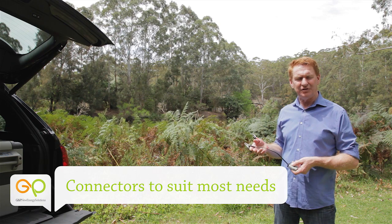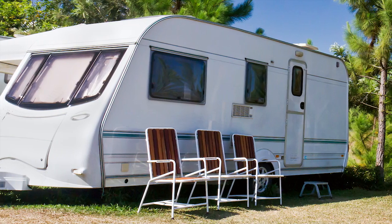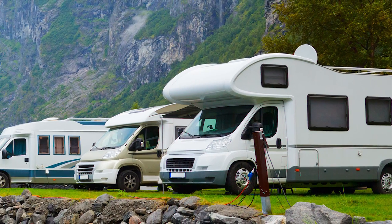They come with alligator clips so you can charge a 12 volt battery, as well as an Anderson plug so you can connect directly to your caravan, motorhome or car to keep the battery charged.